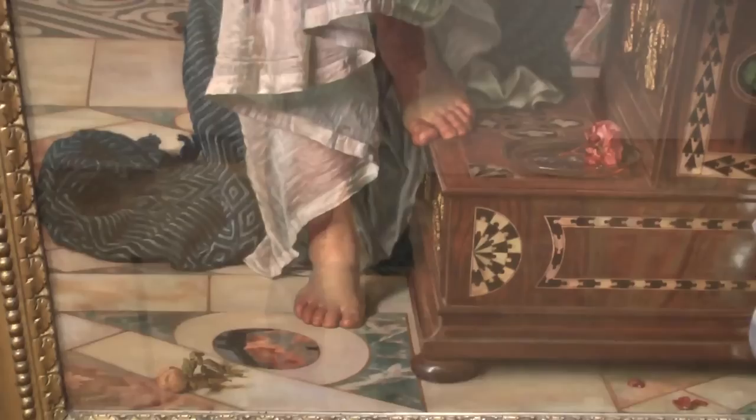As museums we really are taking care of paintings for the public. This is the public's collection, and if we don't make sure that we have the correct conditions and treat them in the right way, then they will be destroyed and we will lose our heritage, which would be a shame.